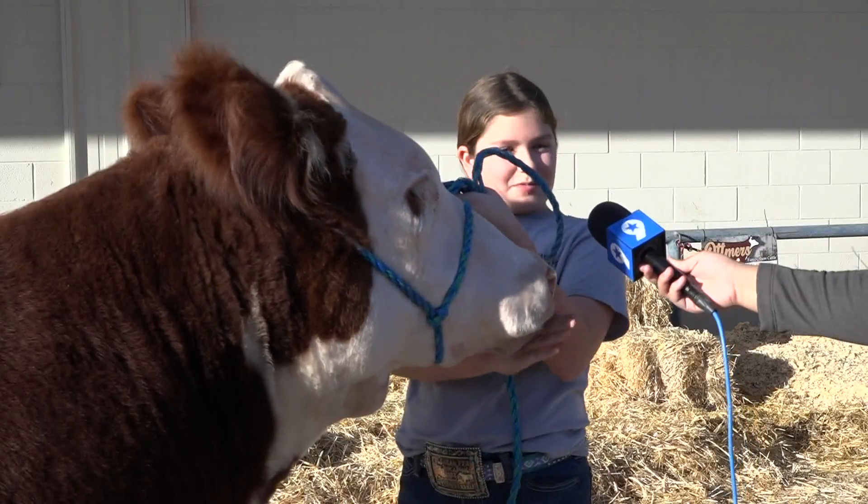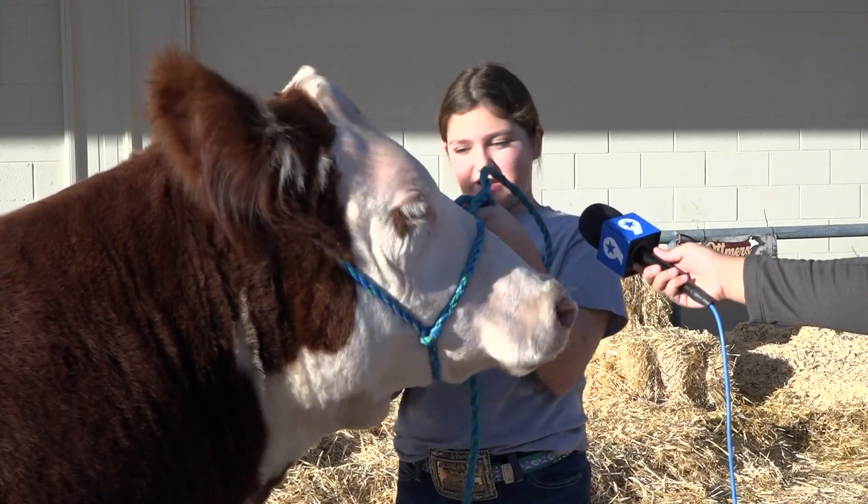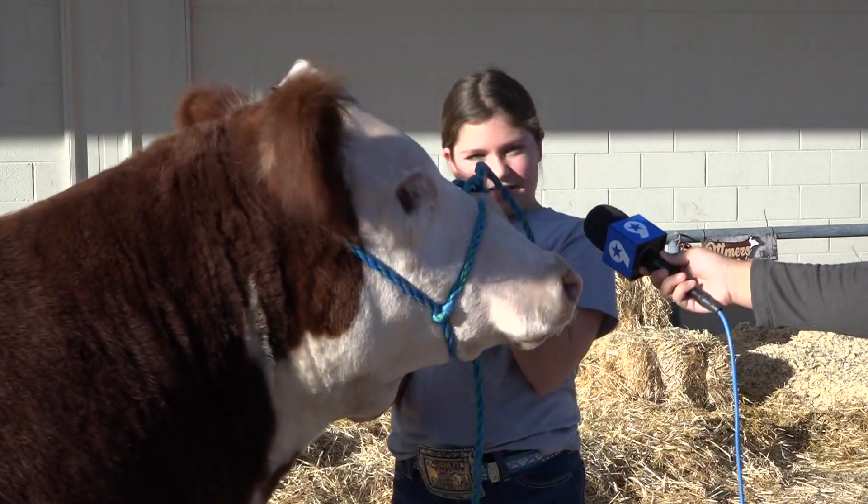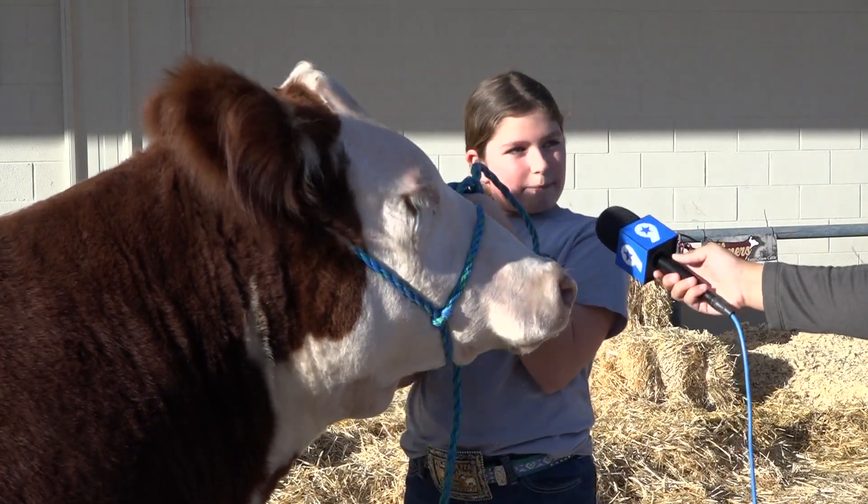I think I would do pretty good, but the most important thing I really want to do is at least make the sale if I can't get the highest place. Well, that's a good goal for a newcomer.